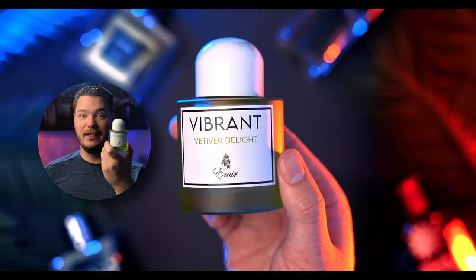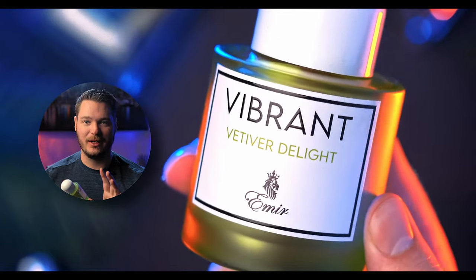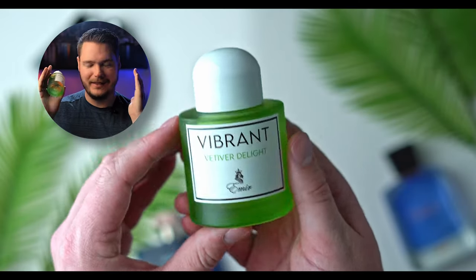Excellent looking bottle. This green hue is one of my favorite colors, and this is my favorite bottle in my entire collection. The little nipple knob cap thing is a little weird, but as far as the bottle — 10 out of 10.